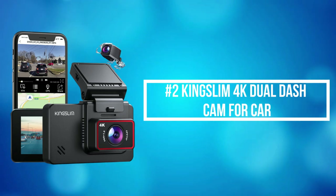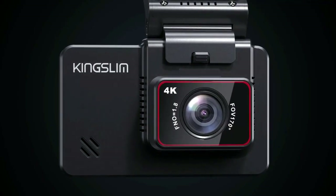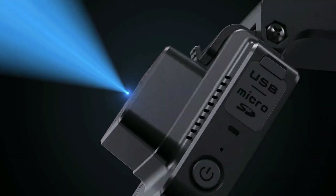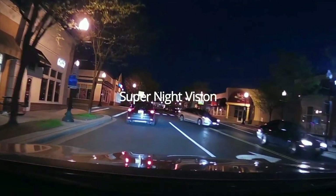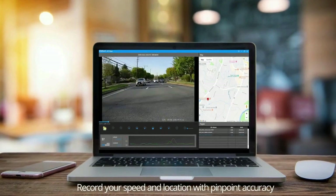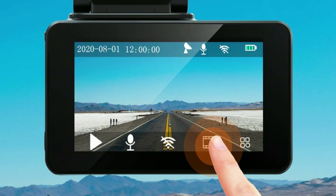At number 2 on the list is the Kingslim 4K Dual Dash Cam for Car. The Kingslim D4 can simultaneously record videos in front 4K and rear 1080 resolution, clearly capturing license plates and road signs. You can also switch to front QHD 2.5K and rear Full HD 1080 for daily recording. Easy to connect the D4 to a phone app via built-in Wi-Fi to playback, download videos, and adjust settings directly — easy operation at your fingertips without fiddly buttons.